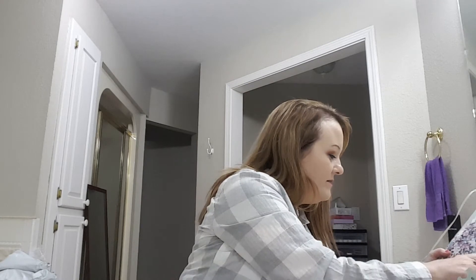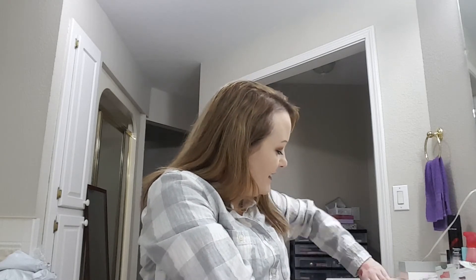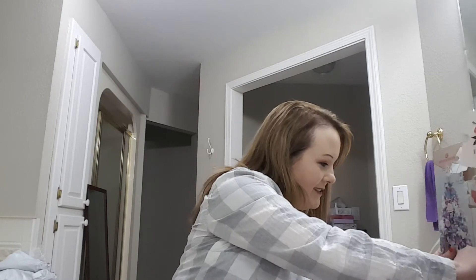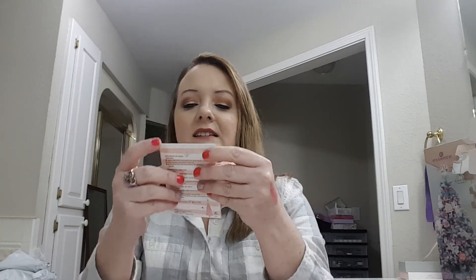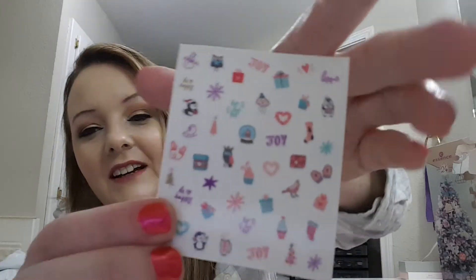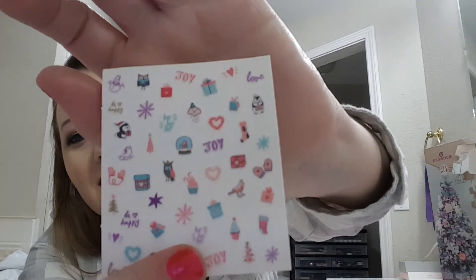Number fourteen: nail stickers. They say 'Joy' and 'Ho Ho Ho,' and they have snowflakes, cupcakes, and star mittens. Those are cute.